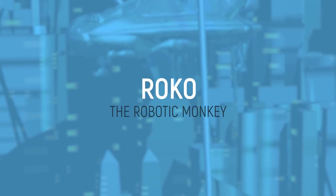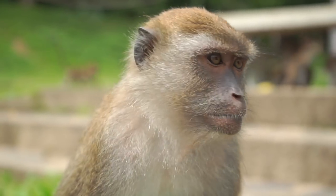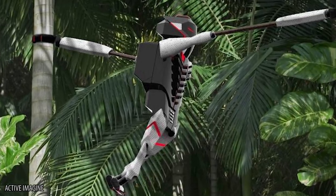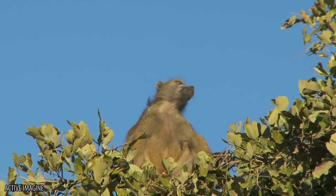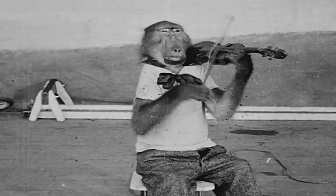ROKO The Robotic Monkey: This monkey-like machine is as cute as a robot could possibly be — so cute that it even has a name, ROKO! With the body and movements modeled after chimps, ROKO is made to transport packages to people living in dense jungle climates. With sonar systems, long-range and short-range navigation systems, the Robo Monkey is also equipped with an advanced AI.